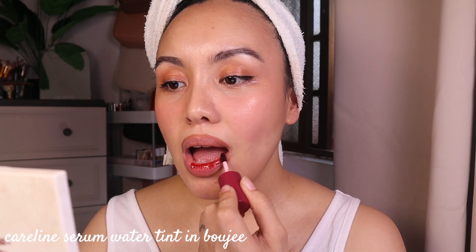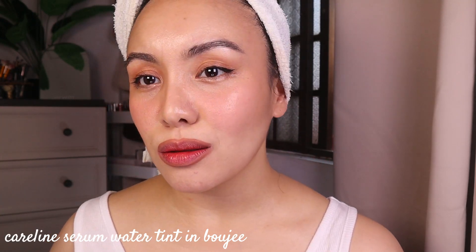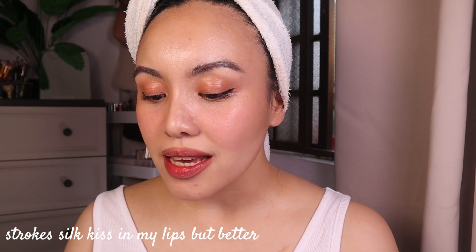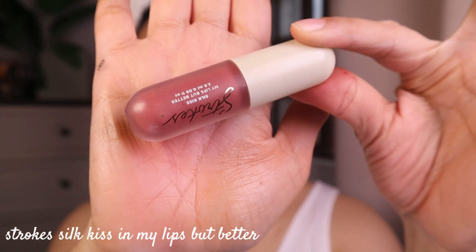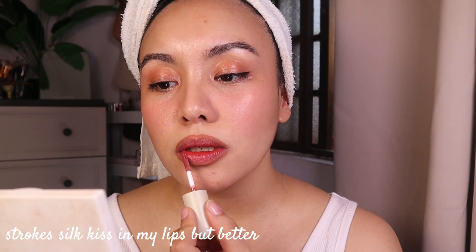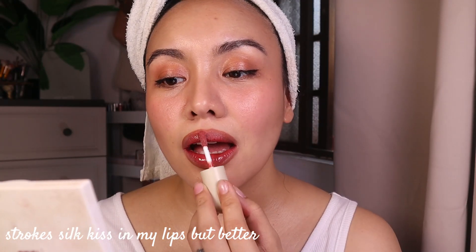I'm going to take the Caroline Water Serum Tint in the shade Buji and put it in the middle of my lips to give that extra full look. We're feeling extra today so I'm going to add a gloss — I'm using the Strokes Silk Kiss My Lips But Better and putting it on the high points of my lips, which is the middle. Last but not least — setting spray!